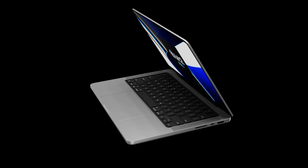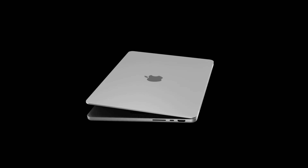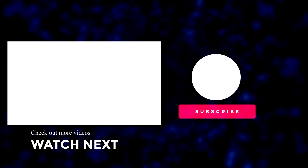If you enjoyed this video, please like it. For the latest Apple news, reviews, and comparisons, hit the subscribe button and the notification bell. Until next time!